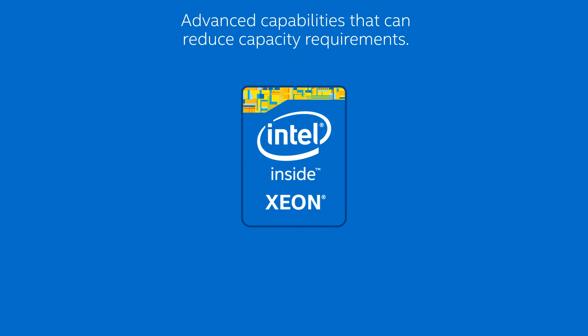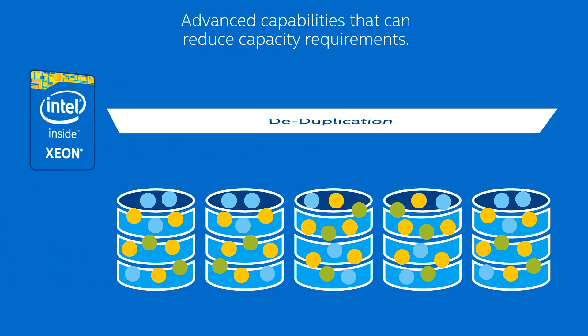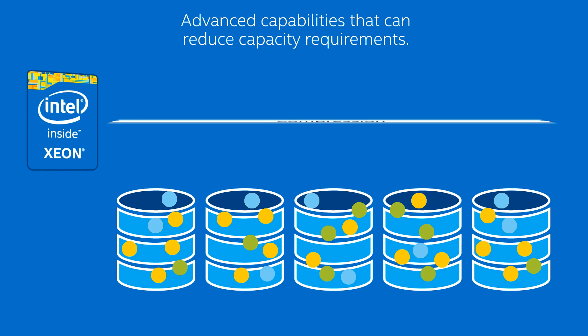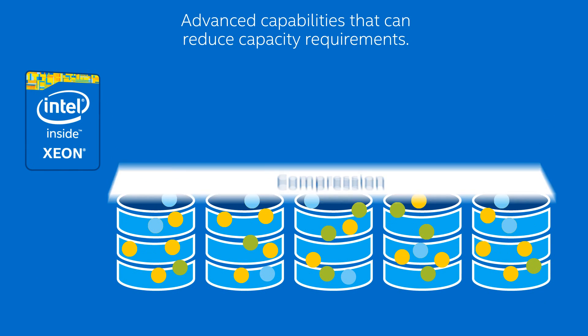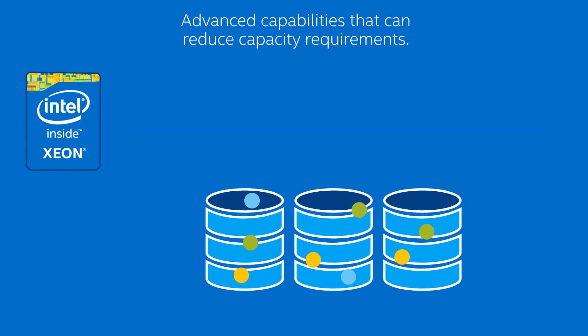When it comes to storage, the Intel Xeon processor E5 2600 v3 product family delivers outstanding performance for intelligent storage services like deduplication, compression, and erasure coding without compromising overall system performance.